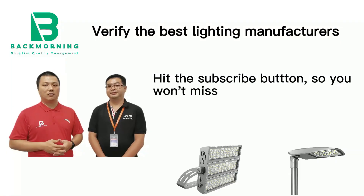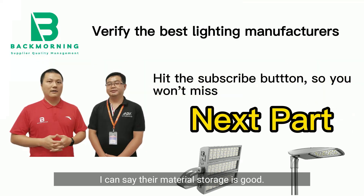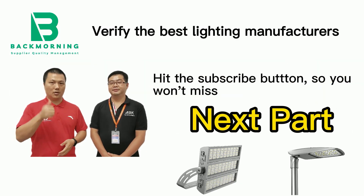I'm a third-party inspector, and I can say their material storage is good.